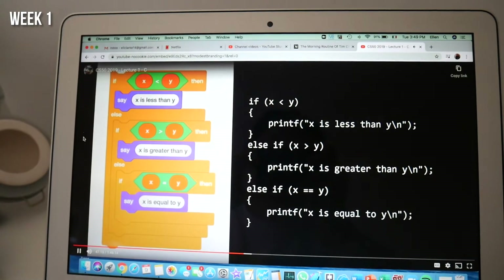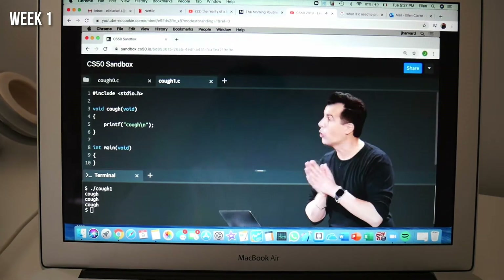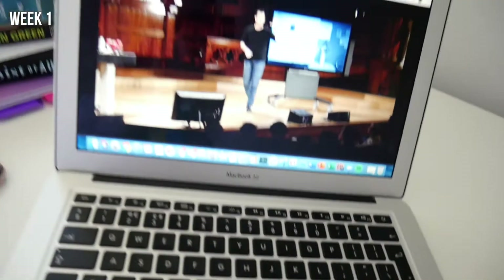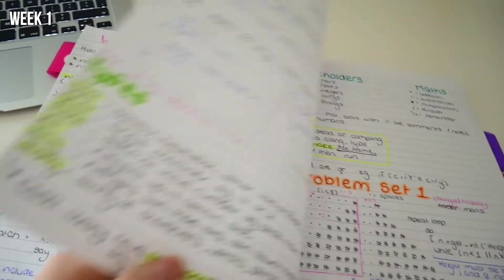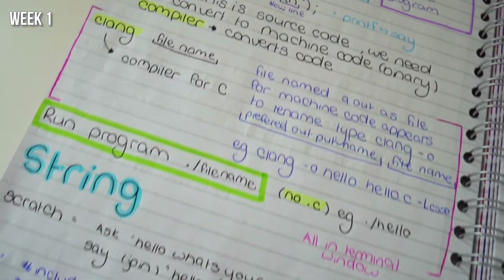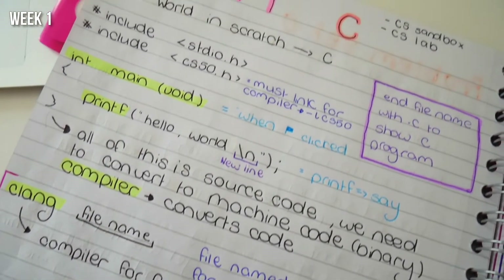So here is me watching my lecture, the usual. This lecture was on a language called C, which is a coding language. There are tons of different languages to learn, but this is pretty much a very basic one. My lecturer's name is John — he's pretty cool, very funny, and he keeps it interesting, which is very important. So here's me showing you John. These are my notes for the week — very colorful, very aesthetic to look at, and overall it was a good week.